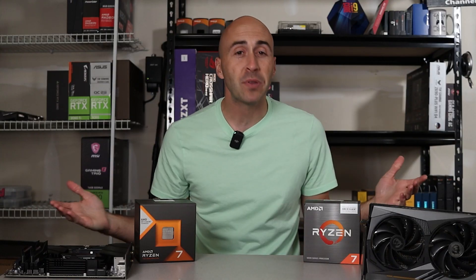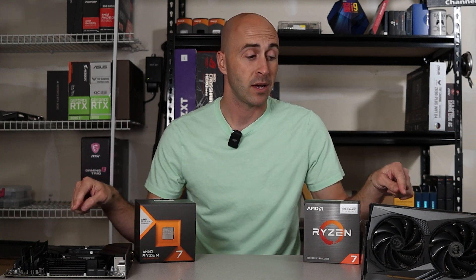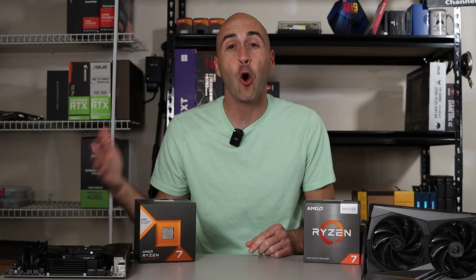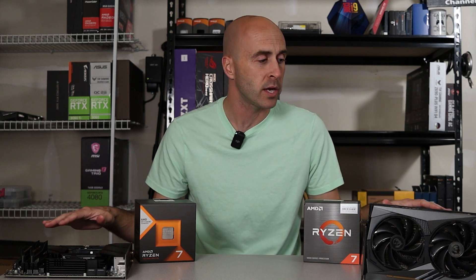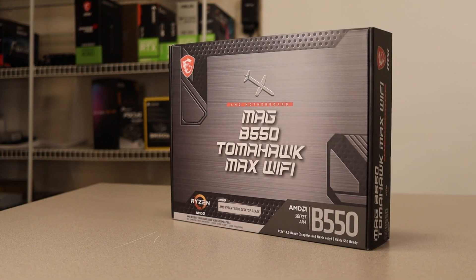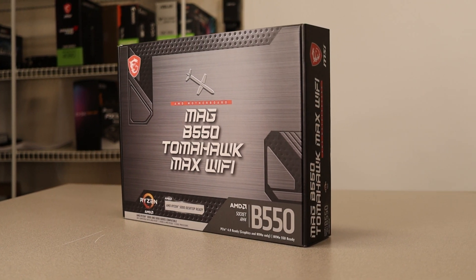Since they're different platforms I had to use different motherboards and different RAM. I decided to go with MSI products for everything — this is not sponsored by them, by the way — and I already had the same motherboard lineup in both platforms, so it just worked out. For the AM4 board I used the MSI B550 Tomahawk Max Wi-Fi.